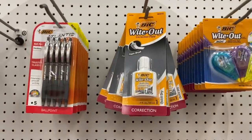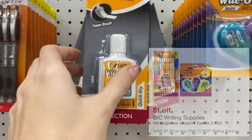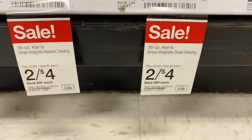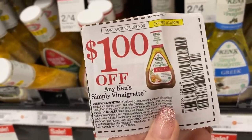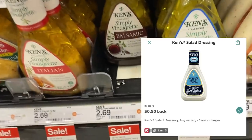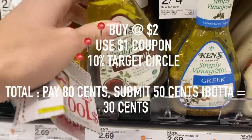Alright, super easy deal — the Bic Whiteout is on sale for $0.99. There is a $1 coupon on Target Circle, which will just make them completely free. Ken's salad dressing is on sale for $2, and there are $1 off coupons from the newspaper. You're going to get that additional 10% back, and on Ibotta there are $0.50 off rebates. After your coupons and factoring in that rebate, it will make each bottle of salad dressing only $0.30 each.